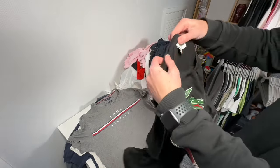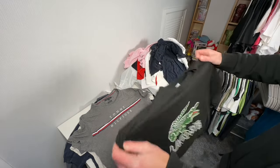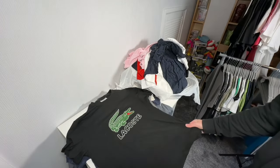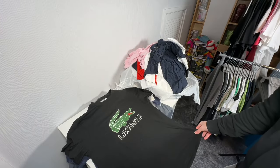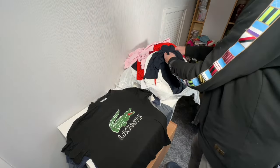Got a Lacoste t-shirt here, again size large. That's quite nice actually — I might keep that one to be fair. I quite like that. That's a decent t-shirt; that's going to be a keeper.